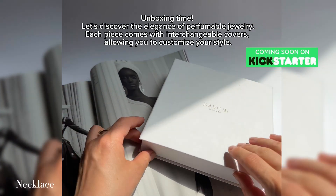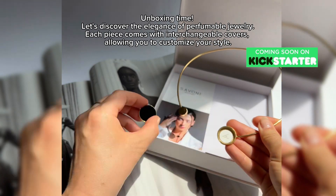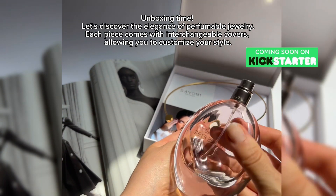Unboxing time — let's discover the elegance of perfumable jewelry. Each piece comes with interchangeable covers, allowing you to customize your style.